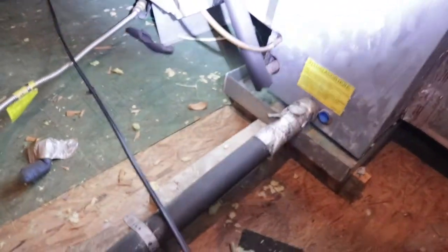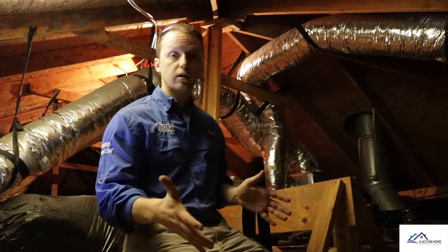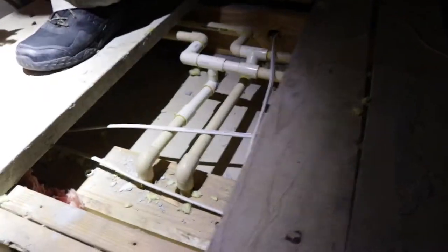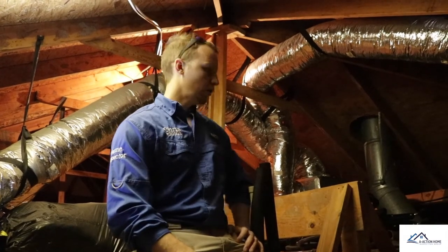Looking at this furnace and the coils, they both look original — so you're buying R-22 freon coils. If anything goes wrong with your HVAC system, you're going to have to replace the whole system because they don't make R-22 parts anymore. Another thing I noticed when I first walked into the attic is PVC plumbing — that's a good sign, meaning this property isn't that old. But you want to keep an eye out for galvanized water lines; they're starting to go out all across Houston.